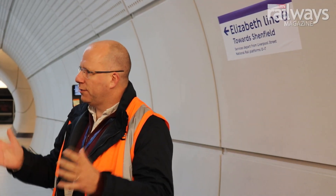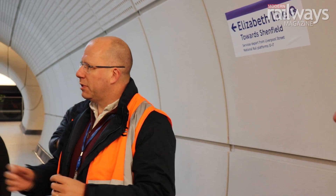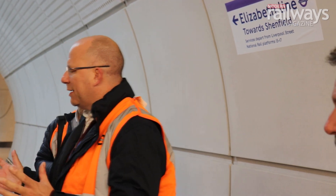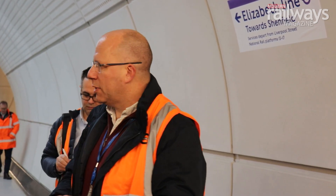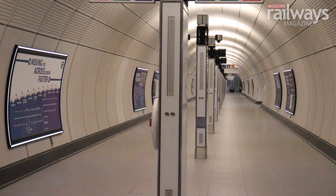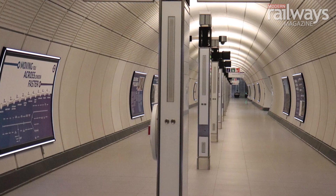Paddington is a TfL station but it's operated by MTR Elizabeth Line. Liverpool Street is one of five central stations which is again a TfL asset but actually operated by London Underground. The station in its entirety is operated and controlled by the Underground; all staff in the station will be Underground staff, apart from an MTR member of staff on each platform for train dispatch if needed — that's part of the arrangements we have with MTR.